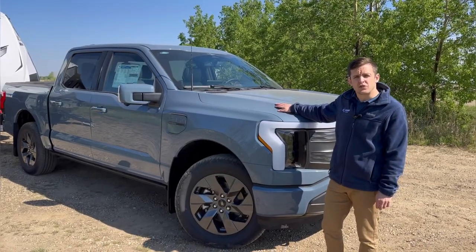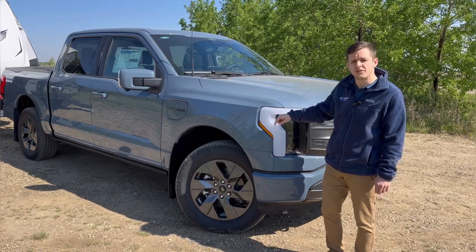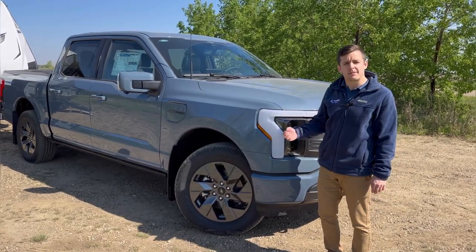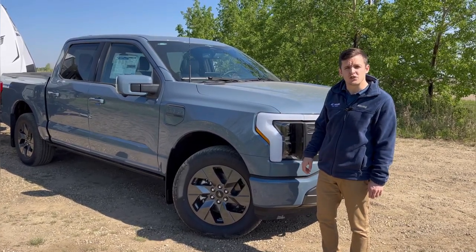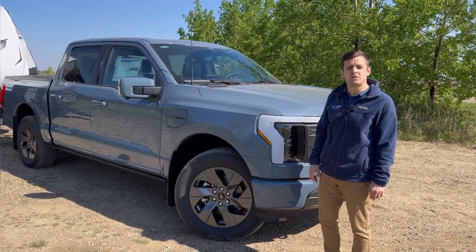To quickly talk about the capabilities of this truck, it is equipped with the Max Trailer Tow Package which comes with 20 inch wheels, a 360 degree camera to assist in backing up and parking this trailer, and when properly equipped this vehicle is capable of towing 10,000 pounds.